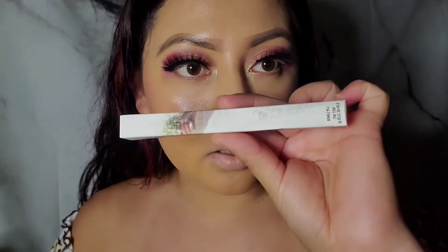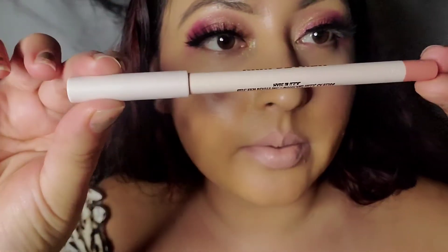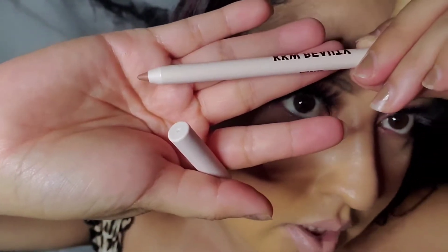Speaking of lip liner, I actually bought one of her lip liners — this one right here. It's in the shade 'Love.' So let me try it on with the lip liner. Here is the lip liner from KK Beauty — it's a beautiful shade. Let me try on her 'Love' lip liner with this shade.